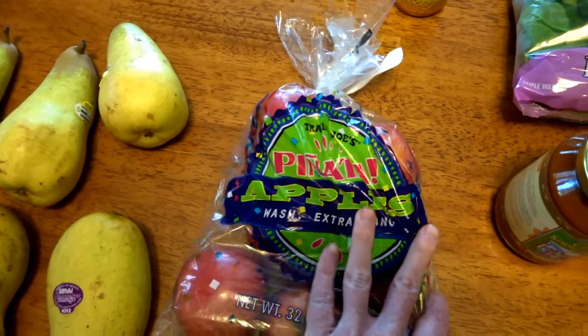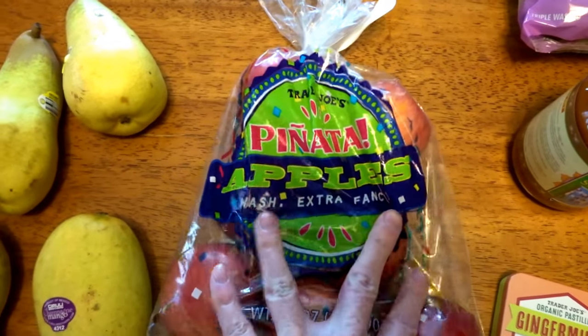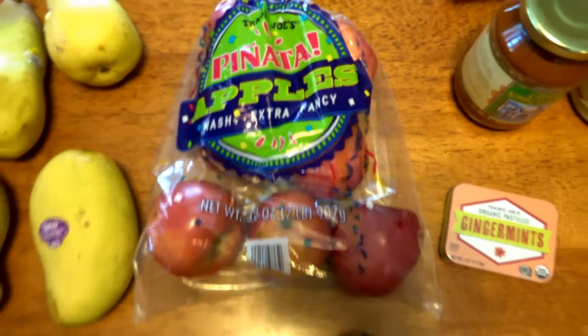Got some Pinata apples — these were at Trader Joe's. The other stuff I showed you so far, aside from the mints, has been at Whole Foods. The Pinata apples are supposed to be good. I've never had them, but they're supposed to be pretty sweet. Sweet is good.